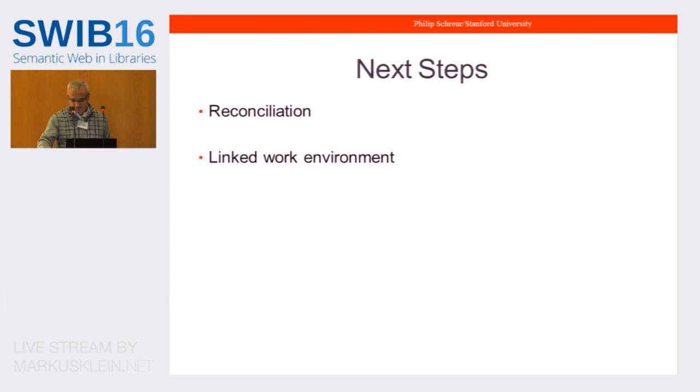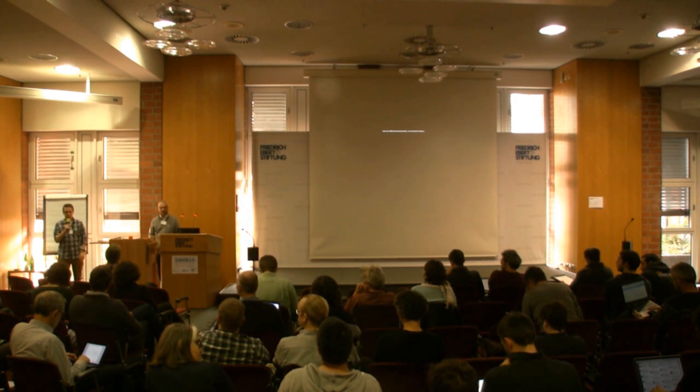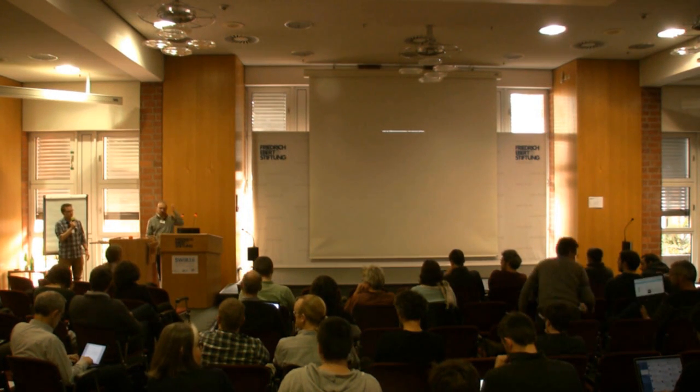Thank you very much. We have a little extra time for questions from this presentation.